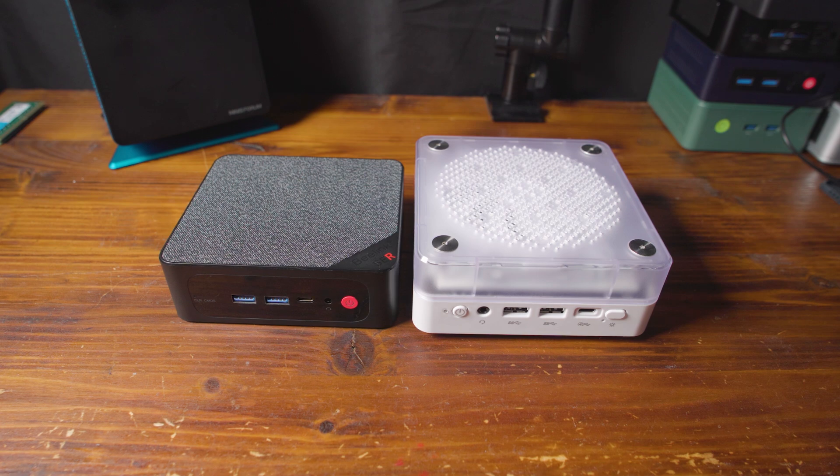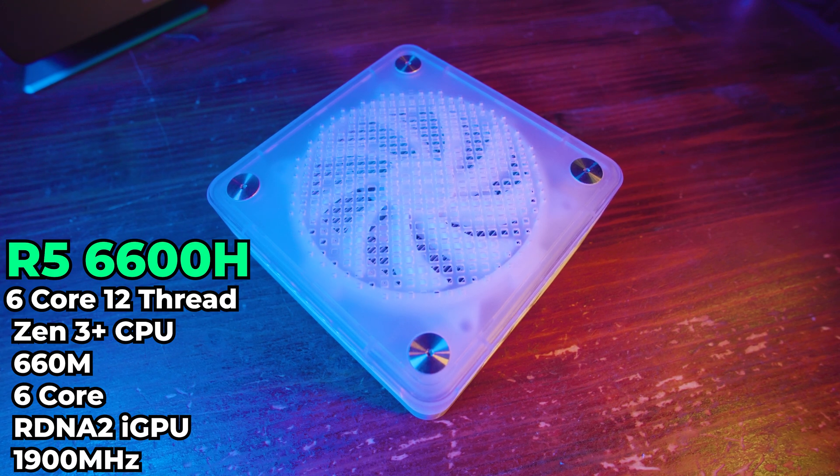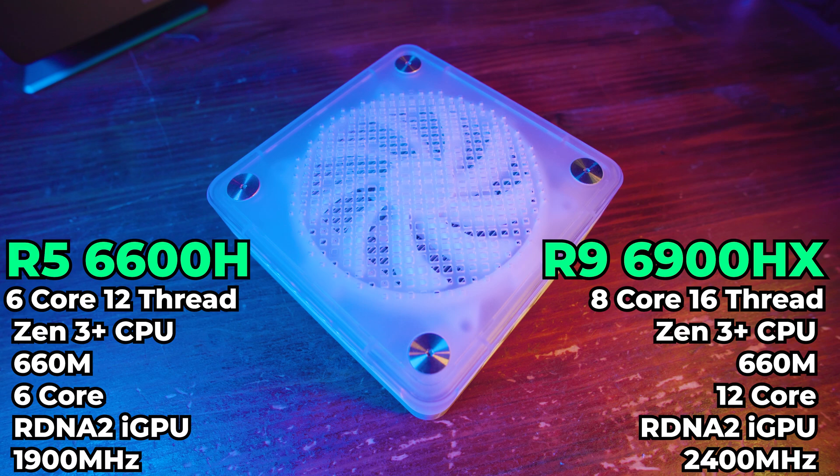Comparing this to what the 6600H offers, there's a pretty major contrast. We essentially have a previous generation CPU architecture, and the iGPU is a cut-down version of the top-of-the-line chip. The top-of-the-line chip capped out at 12 cores, clocked anywhere between 2200MHz and 2400MHz depending on the specific chip. In contrast, the 660M in this APU only has 6 cores.